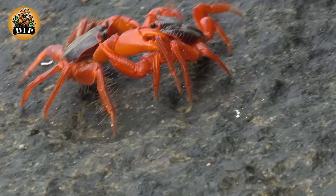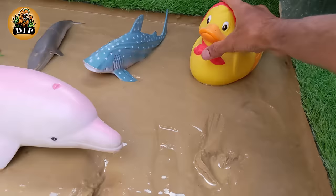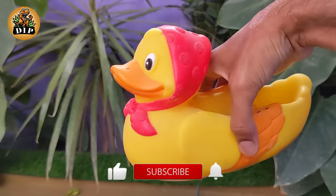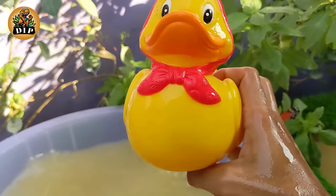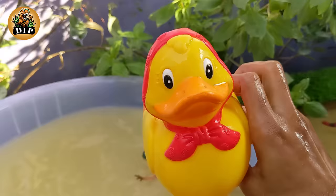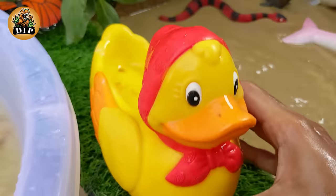Our next animal is the duck. There are over 120 different species of ducks, and they can be found on every continent except Antarctica. Ducks can be categorized into two main types based on their feeding behavior. Ducks have webbed feet, which are adapted for swimming, and ducks are raised for their meat and eggs.